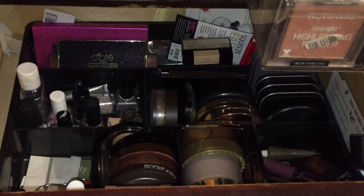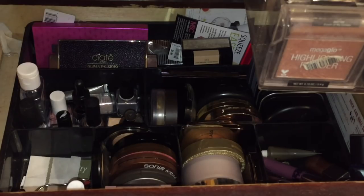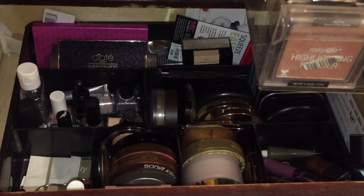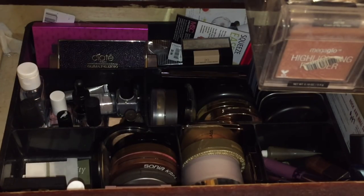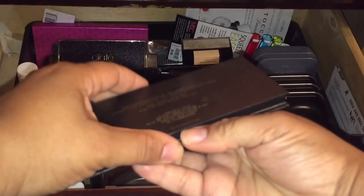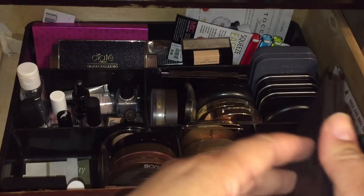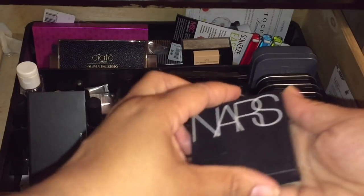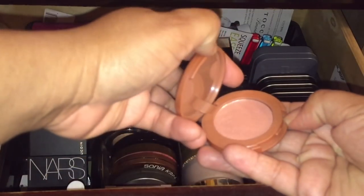Going into blushes — I just did a blush declutter and I didn't do as well as I thought. Let's bring in some I don't typically use: Fervor, which has a peach and a burgundy, and the LORAC Prism blushes. I also want to bring in the Kevin Aucoin — it has a bronzer and a sculptor and I have not used that. It reminds me a lot of Orgasm. I have a faint pink, a peach, a burgundy, and let's also bring in Feisty by Tarte. I think we'll be good on blushes.